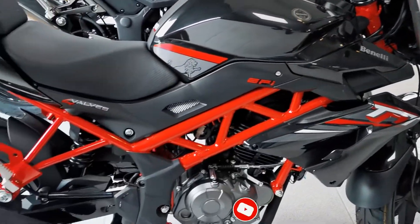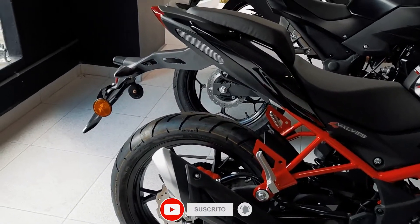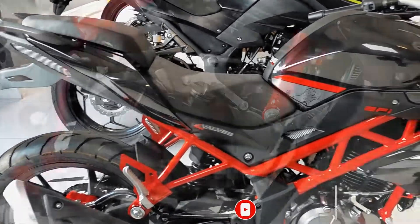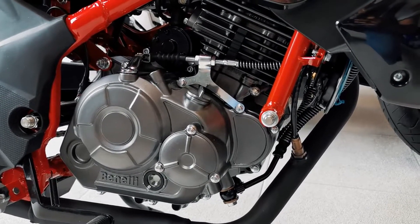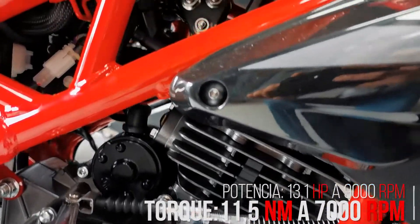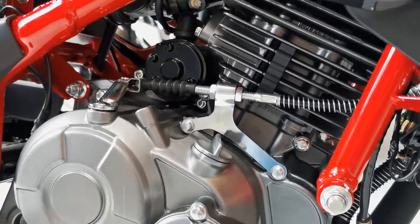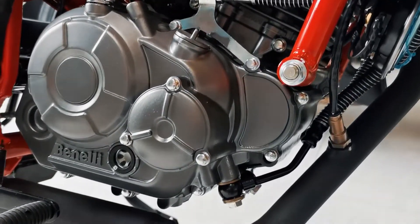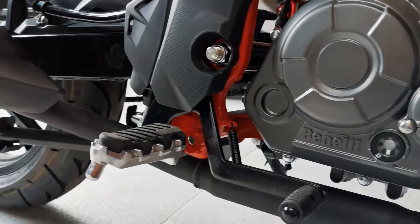Benelli TNT150i, diseño italiano para Colombia. Esta Benelli tipo Neike equipa un motor de 150 cm³ que es capaz de desarrollar 13,1 CV de potencia a 9.000 rpm y 11,5 Nm de torque a unas 7.000 rpm, todo esto con una compresión del motor de 9.8 a 1.